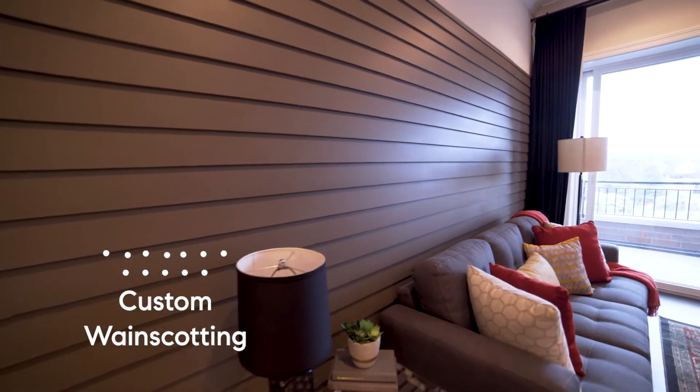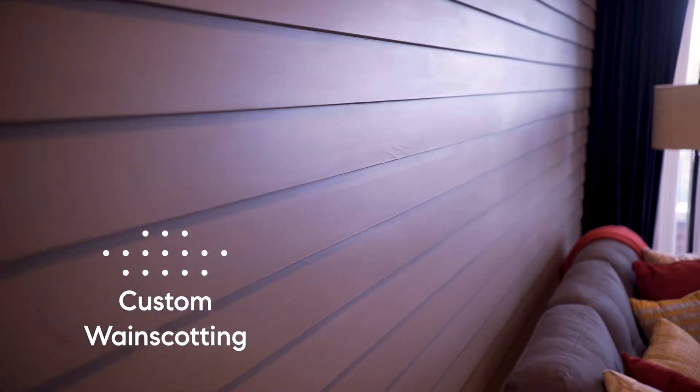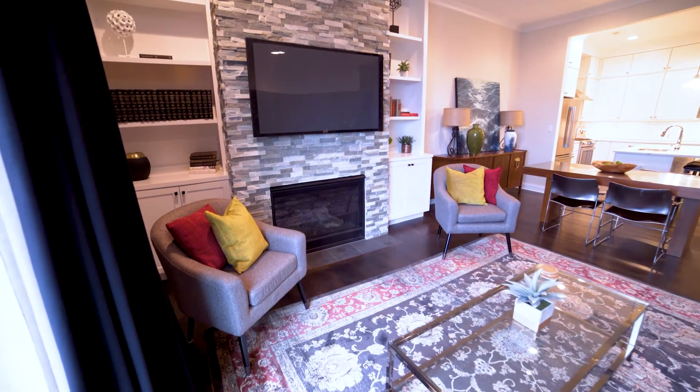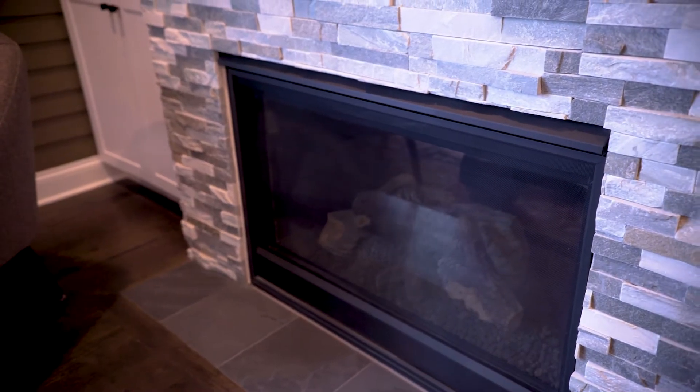One of my favorite features of this home is the custom wainscoting the seller had installed. It gives the space texture and character, and is unlike anything I've seen in any other home in Chicago. The living space is nice and cozy and there's a beautiful fireplace for your winter evenings at home.